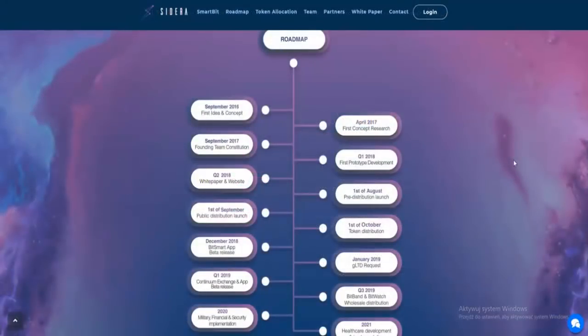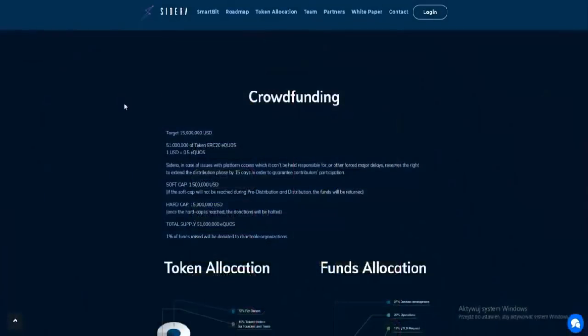The roadmap shows where the project started, with origins in September 2016, and where it hopes to be in the future. In Quarter 3 of 2019, Bitban and Bitwatch wholesale distribution. In 2020, military, financial, and security implementation. And in 2021, healthcare development and implementation.